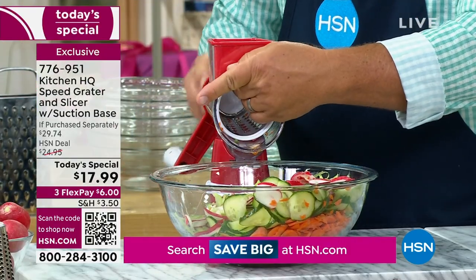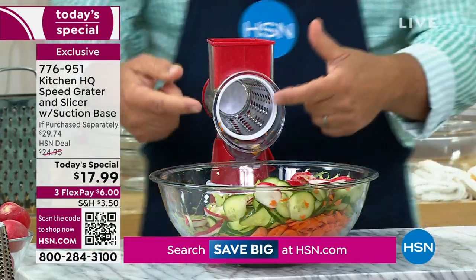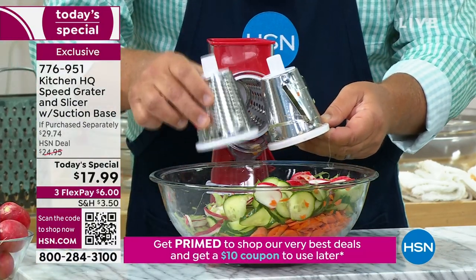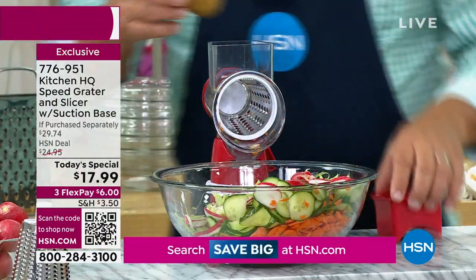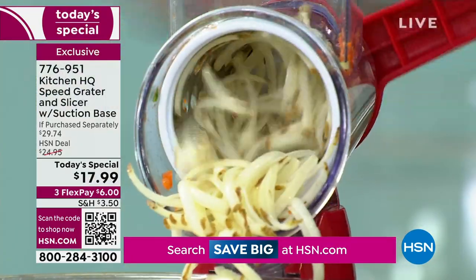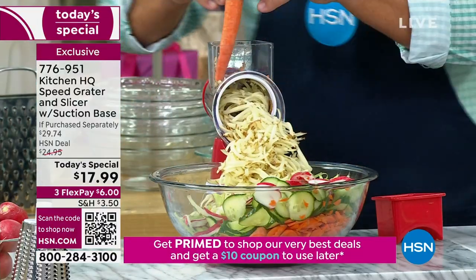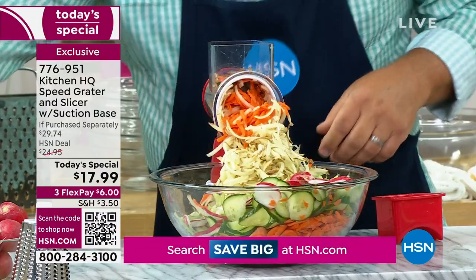All you do is take the drum out, twist the handle on, and you've got a new machine. Now instead of a slicer, I've got the coarse grating drum in here. It also comes with the slicing drum and the fine grating drum — you're getting all three with the machine. You can grate potatoes for potato pancakes, make homemade hash browns, grate sharp cheddar cheese, Parmesan, carrots, coconut, and chocolate.